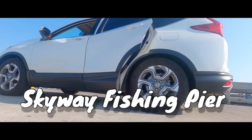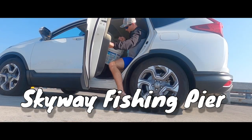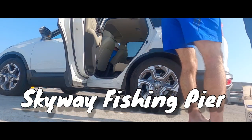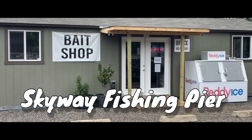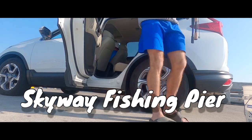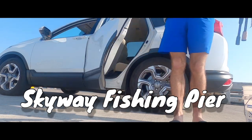Welcome to Skyway Fishing Pier located in the Tampa Bay area. It offers direct access to the Gulf while also offering restrooms, a bait shop, and plenty of room to spread out. Let's see what I can catch today and if this pier is as good as the reviews.